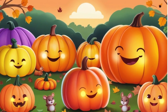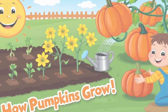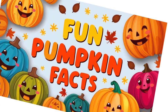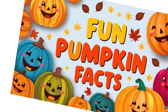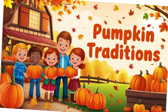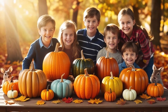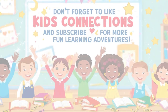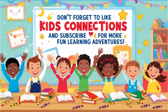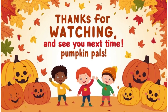Wow! We learned so much about pumpkins today — how they grow, fun facts, and amazing traditions. Pumpkins aren't just for Halloween; they're a symbol of fall, family, and fun. Don't forget to like, share, and subscribe to Kids Connections for more fun learning adventures. Thanks for watching, and see you next time. Bye-bye, pumpkin pals!